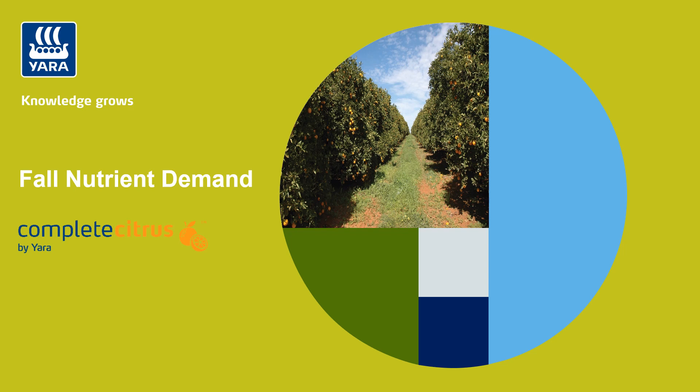Hi everyone, my name is Kelsey Gunthorpe and I am a sales ergonomist with Yara North America. In this video I want to highlight the upcoming fall nutrition demand for Florida citrus.